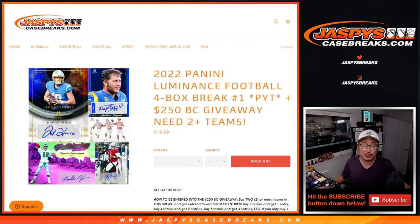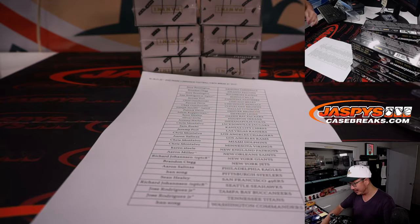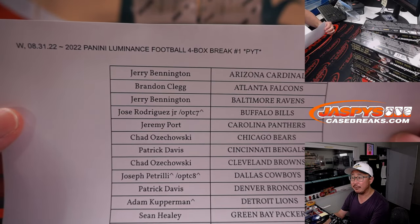Hi everybody, Joe for jazbeescasebreaks.com. Still new release day — new release Wednesday, at least for us here in Los Angeles. 2022 Panini Luminance Football, Picker Team 1 coming at you. Remember, Picker Team 3 sold out first, then 4, 5, 6 sold out, and then we circled back to 1. Thanks everyone for the fill — a little roundabout way, but we got there. Big thanks everybody for making it happen.